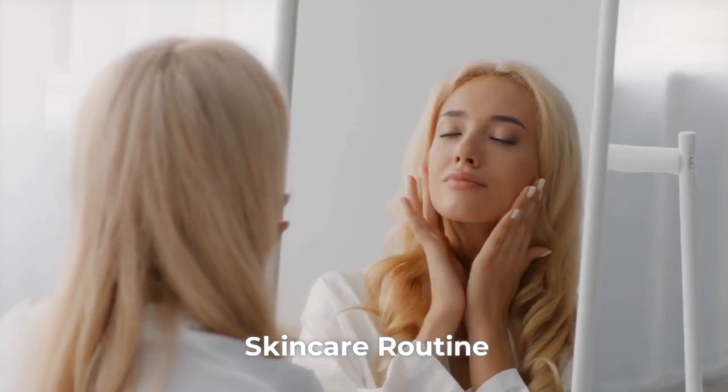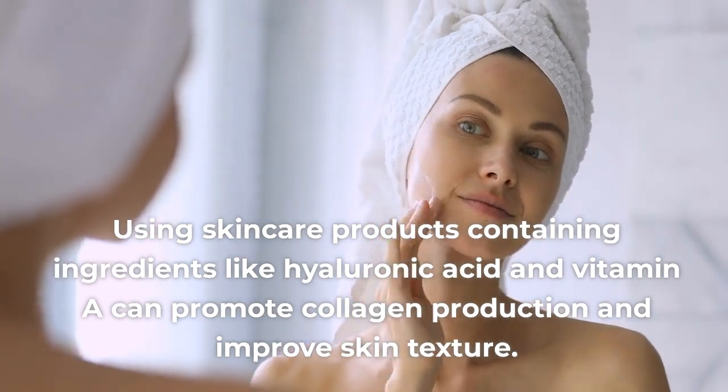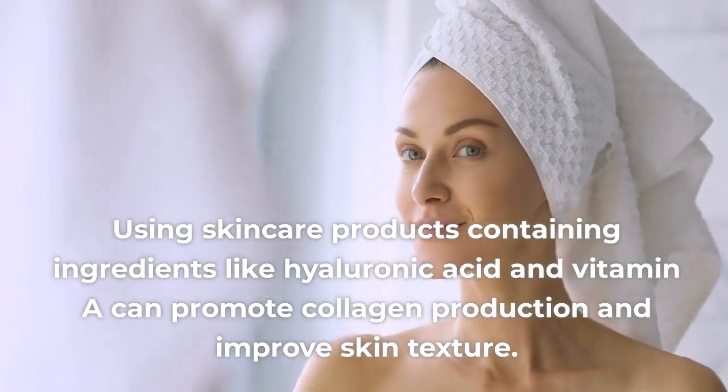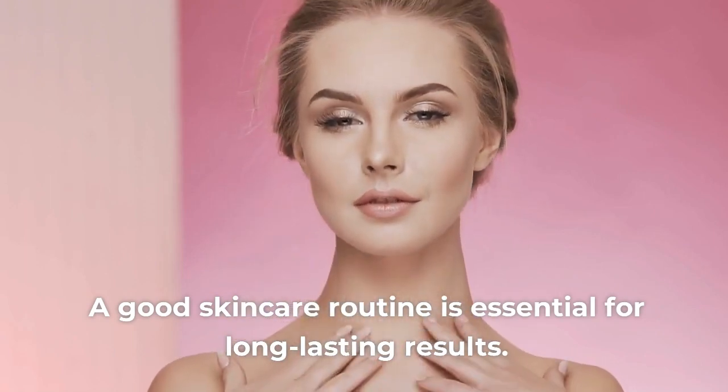Skincare Routine. Using skincare products containing ingredients like hyaluronic acid and vitamin A can promote collagen production and improve skin texture. A good skincare routine is essential for long-lasting results.